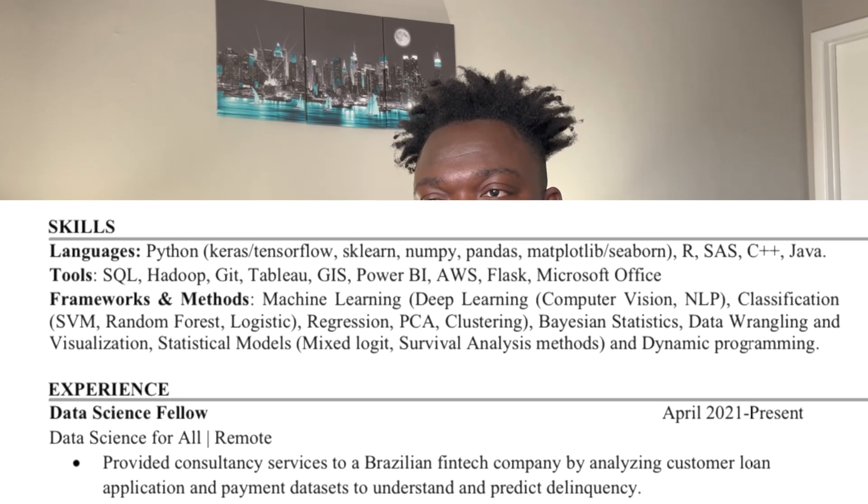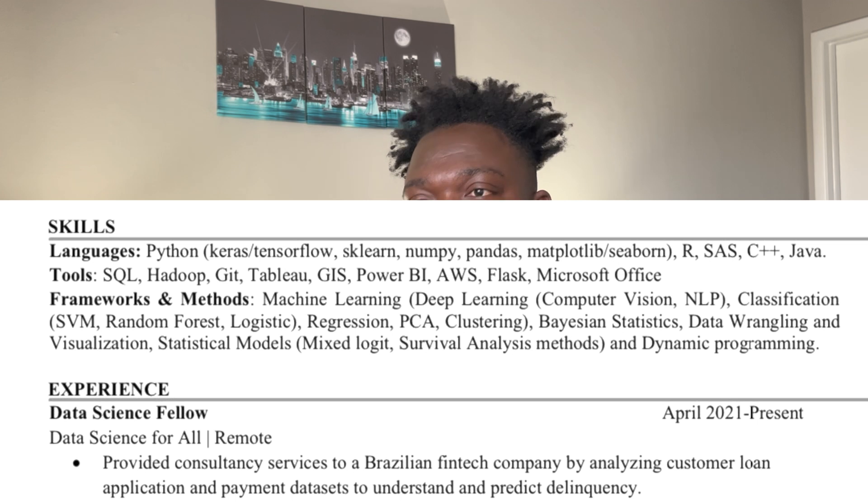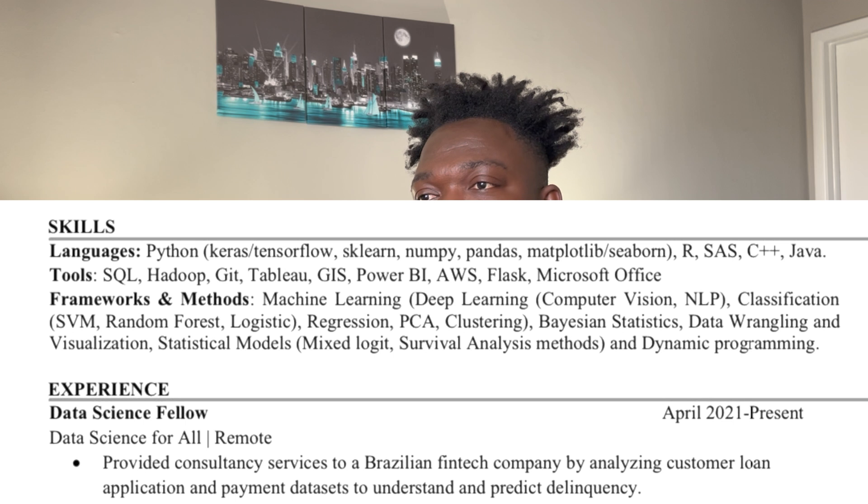Then you have the tools sub-section — SQL and so on — and then the frameworks and methods. I'm comfortable in machine learning, particularly deep learning and computer vision. Going deeper, I have listed classification model types, regression, and so forth.